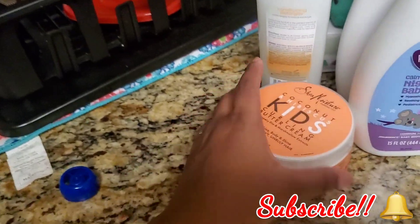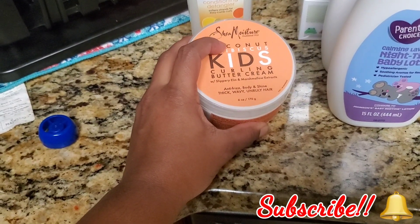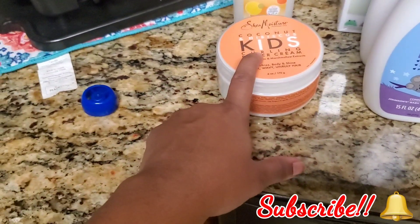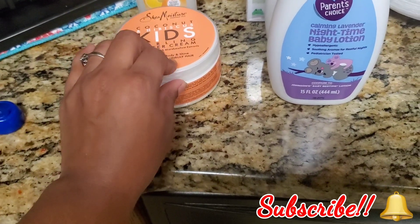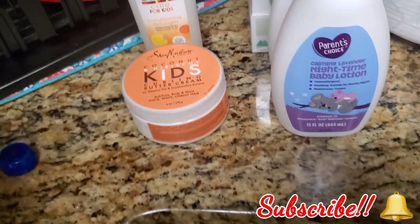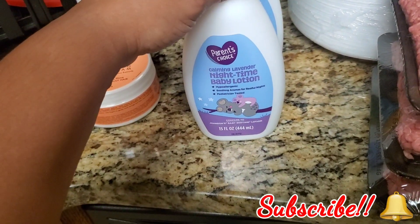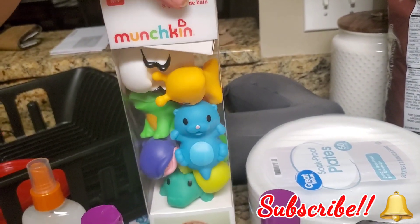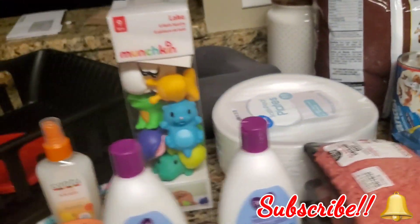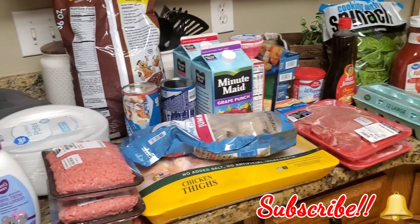Last but not least, I got JC some hair products — she was completely out. This is the kind I use on both girls' hair. Ayana's hair is straight right now so I haven't been using this on her, but Ayana will be getting her hair washed soon, going back curly, and I'll use this on her then. I also got two things of Parent's Choice nice time baby lotion for JC, and we got her some more bath toys to play with in the tub.